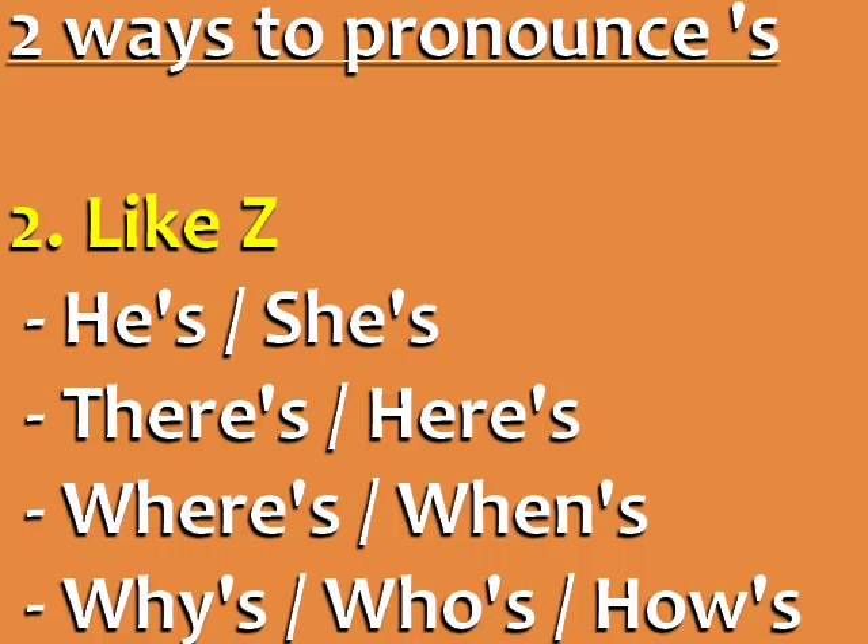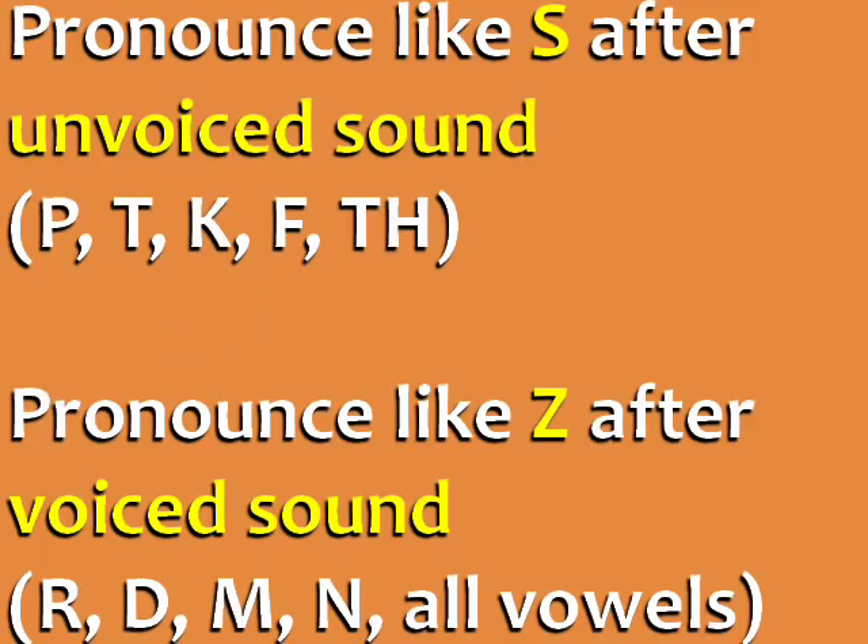Apostrophe S is pronounced like Z in these words: he's, she's, there's, here's, where's, when's, why's, who's, how's.